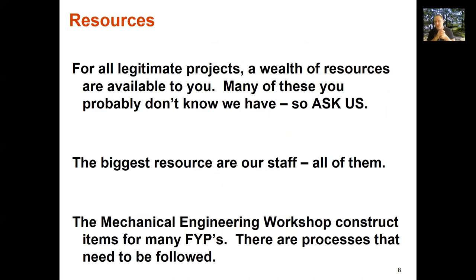Resources: the university has a wealth of resources, and most of these become available to you as part of your final project. You need time on a scanning electron microscope? We can do that. A 100,000 frames-per-second high-speed camera? There's one on the shelf. We've got a whole heap of things you probably don't know we have. So don't assume we don't have something without asking — you'll probably be surprised at what we do have.